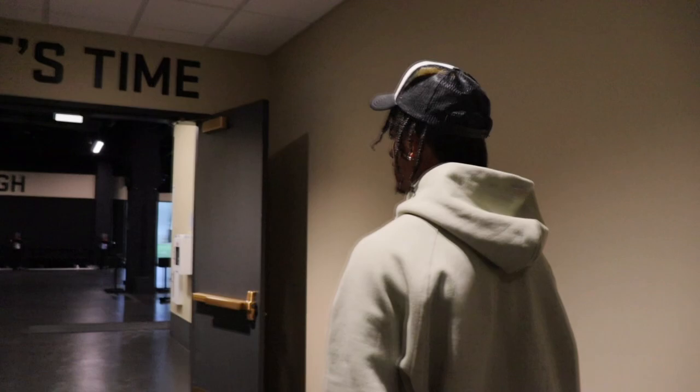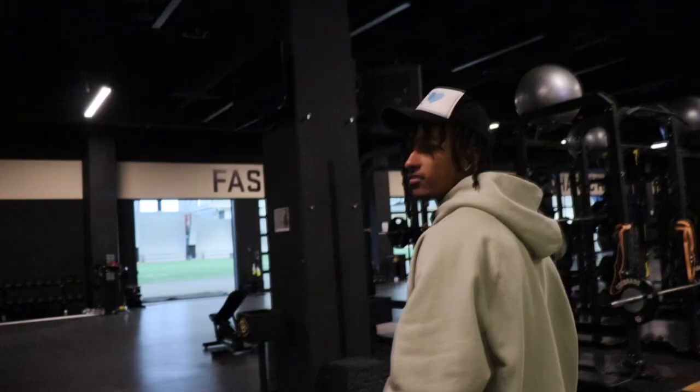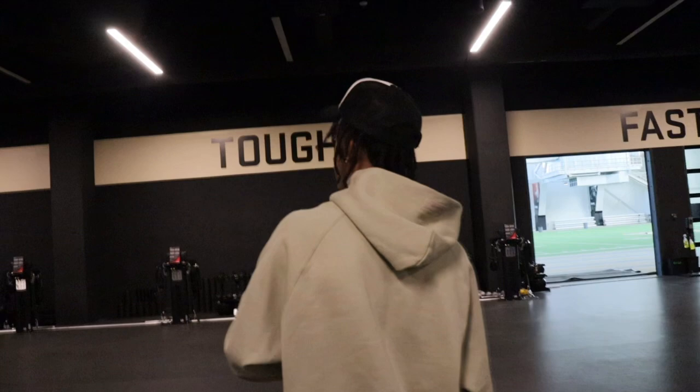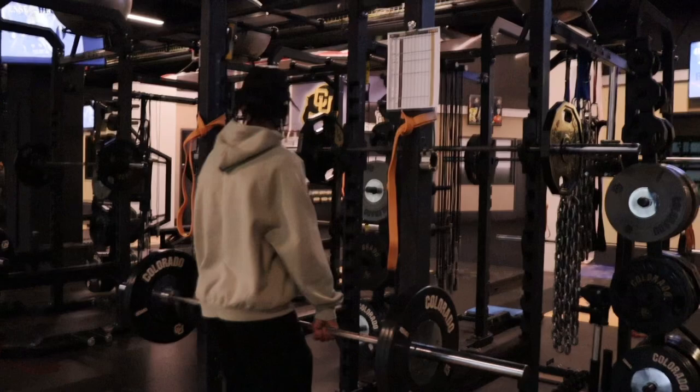Right now we're going into the weight room — where you get big at. I'm 6'4", 265 right now. We got some pool options over here, pit sharks for people who can't squat, medicine balls, dumbbells. We got our racks over here. Off the rack, ready.